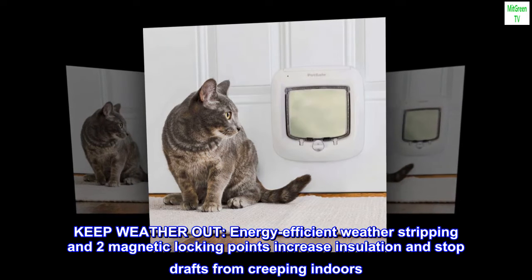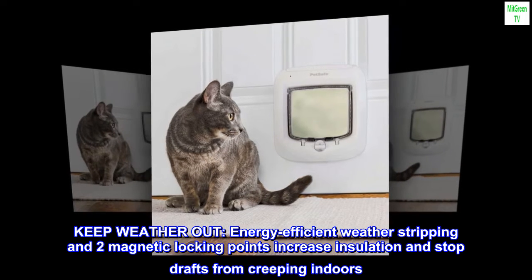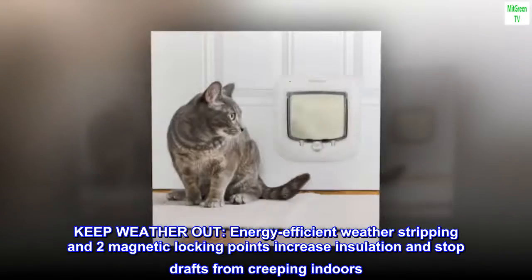Keep weather out: energy-efficient weather stripping and two magnetic locking points increase insulation and stop drafts from creeping indoors.